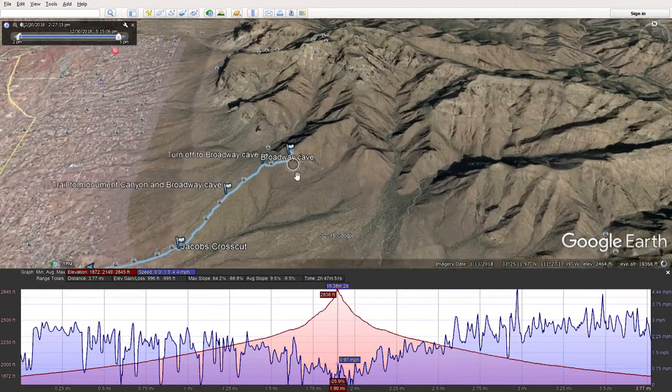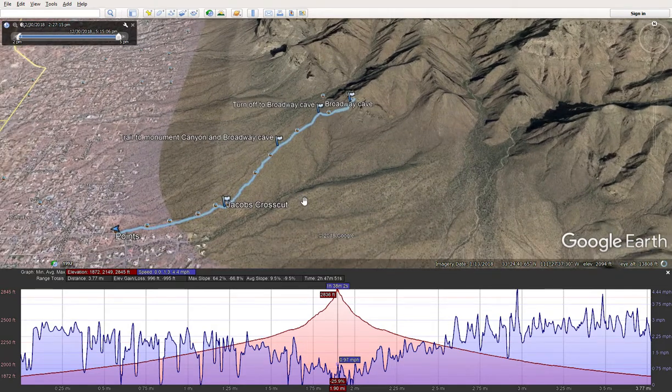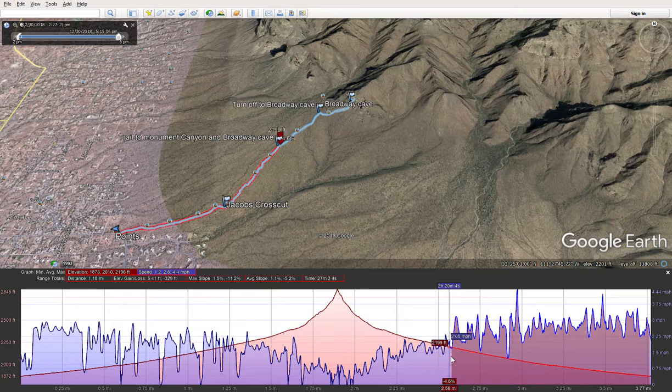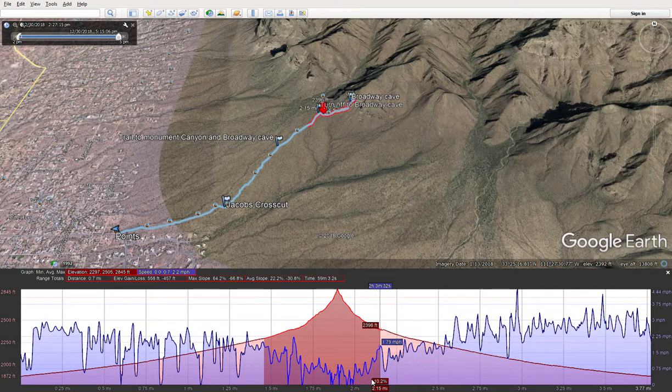I went up to the cave, took some pictures, and posted them on Facebook like I usually do. Let's take a look and fly it. To give you an idea, my speed going up was about one and a half miles an hour. Coming down, once I got to the flat part right here, it was actually two and a half miles an hour. I got up to 4.4 miles an hour at some point — it was moving pretty good. Going up to the cave, that section was about 0.8 to 0.9 miles an hour — almost a mile an hour in that area.